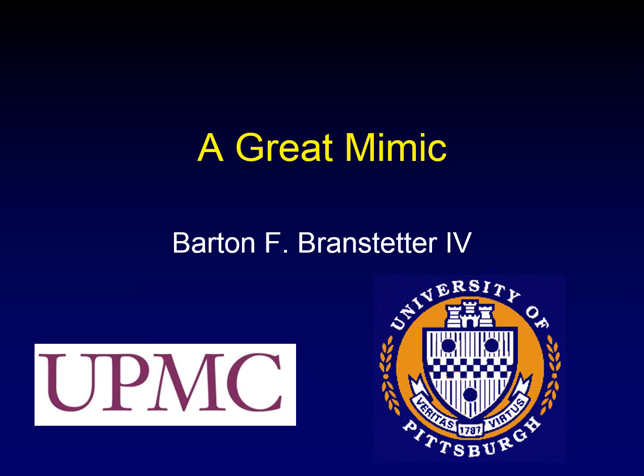Frank Kai, a frequent commenter on this channel, is spending a month here in Pittsburgh training with me. Whenever we see a great case, Frank tells me to make a lecture about it. So in the comments section, tell Frank what he should be looking out for. This is the first of Frank's great cases.